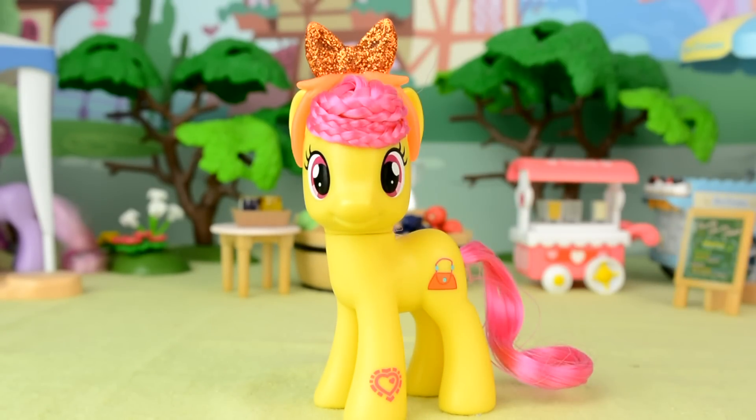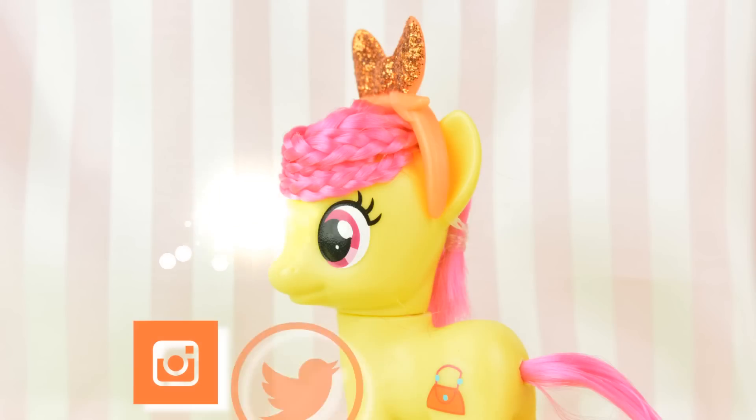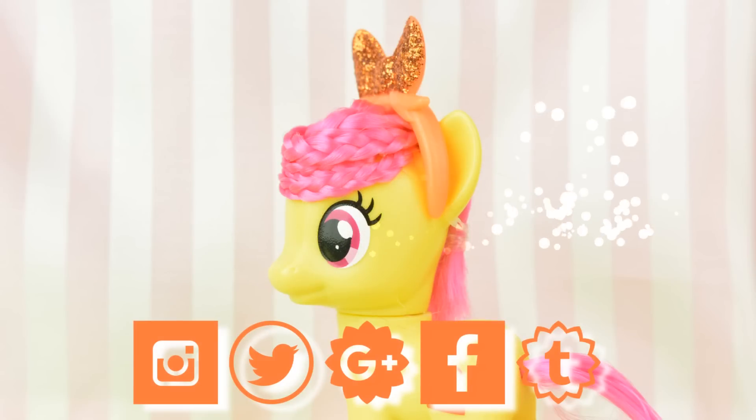Also, if you want to see previews, behind the scenes, and photography like this, follow me on Instagram, Twitter, Google+, Facebook and Tumblr. And as always, thanks for watching!